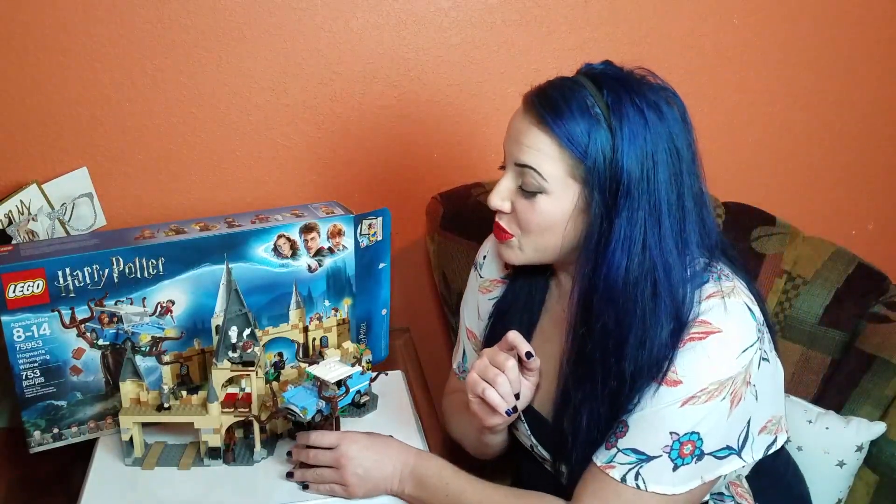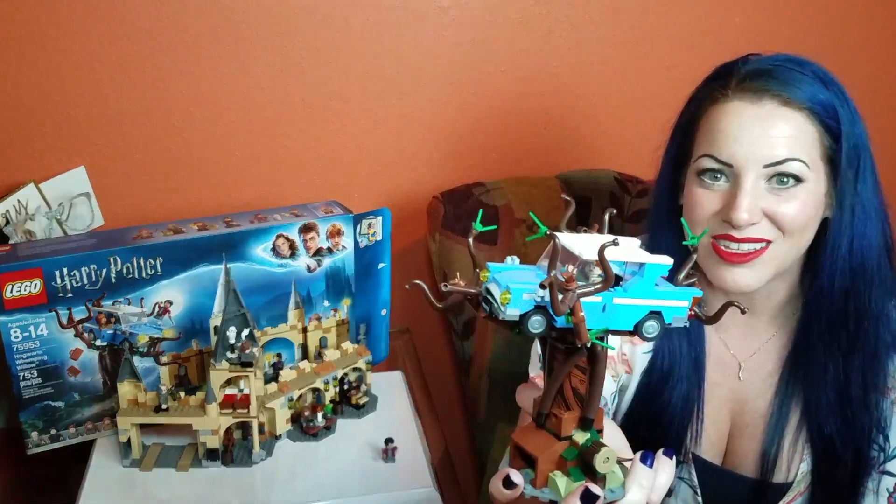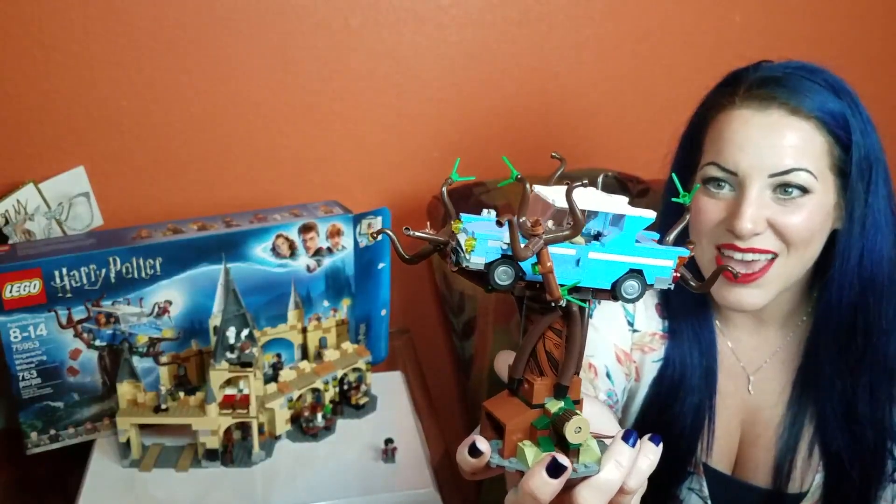The Whomping Willow was planted over a secret passageway to help a certain student with his monthly situations. So the Whomping Willow is a very violent plant — check that out.